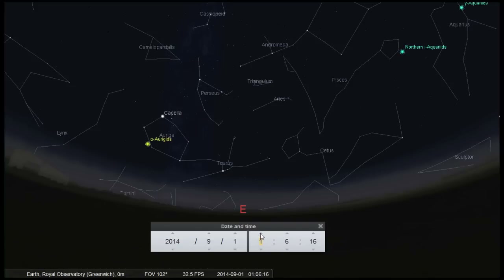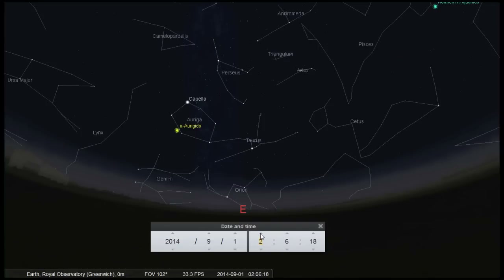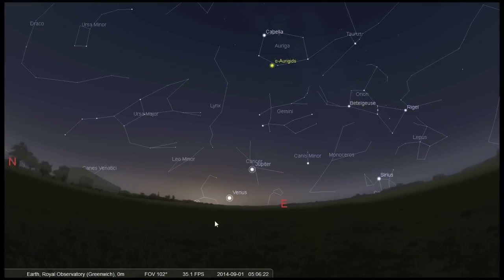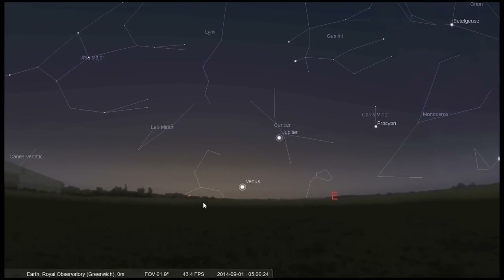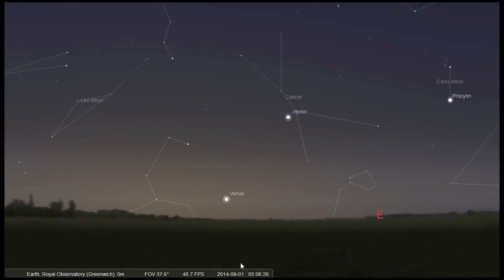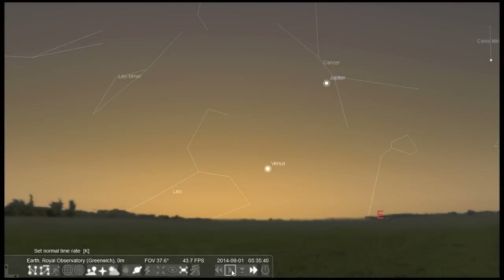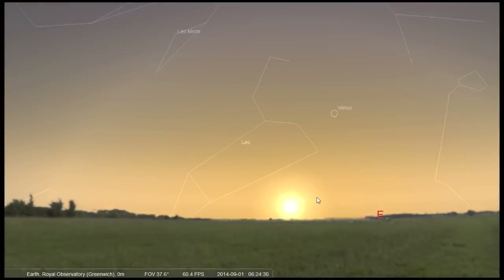If you're an early riser, look out for an incredibly bright Venus in the dawn sky, low in the east. It will approach the rising sun towards the end of the month, making it a challenge to see. And Jupiter will be visible to the upper right of Venus — find it at least an hour before sunrise, after which it will be washed out by the sun's light.